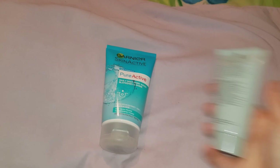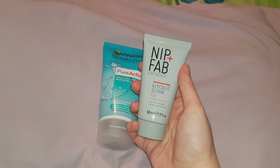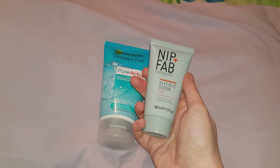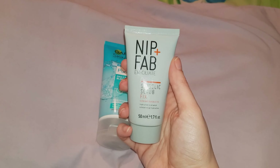I recently got this Nip Fab one in a subscription box and it's actually excellent. Once these two run out, I'll definitely be repurchasing this and they sell this one in TK Maxx.